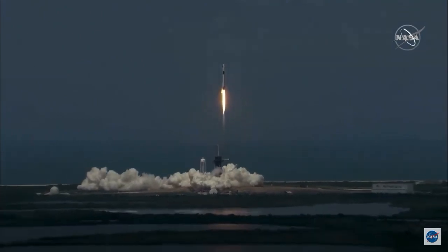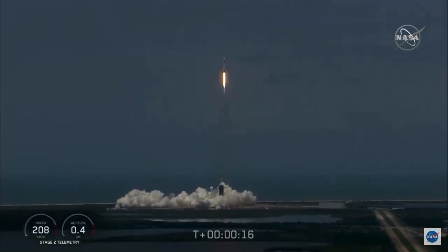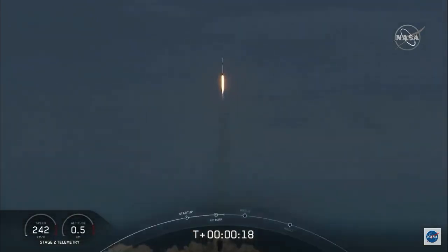America has launched. And so rises the new era of American spaceflight, and with it the ambitions of a new generation continuing the dream. 20 seconds into flight, stage 1 propulsion is nominal.